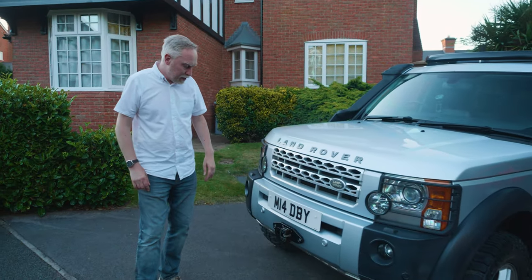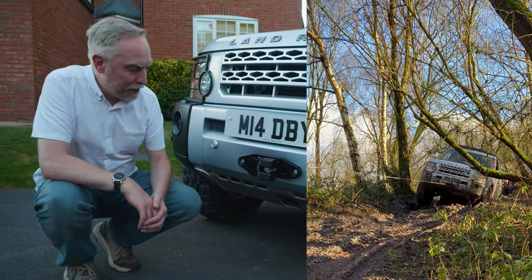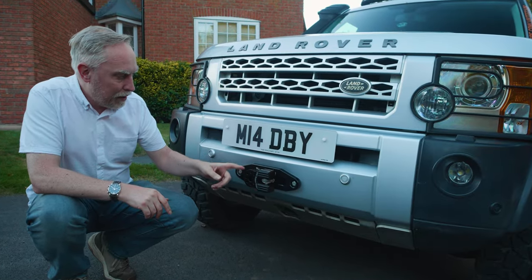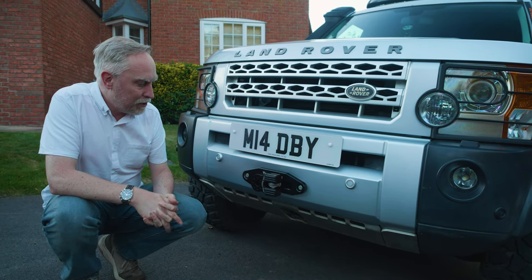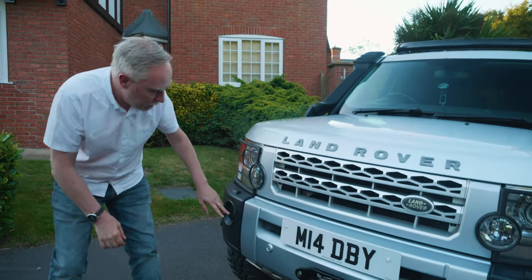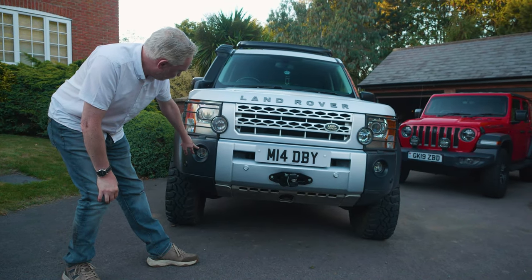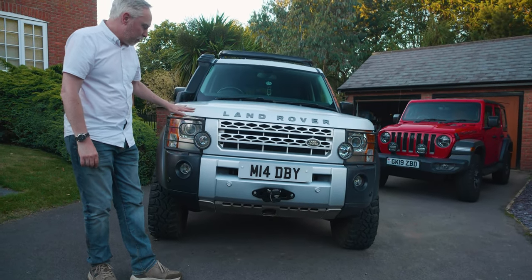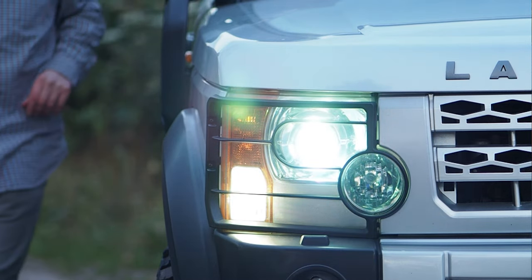Starting off around the front, you can see we've got it off-road ready. We've got the Terra Firma concealed winch tray, and we have the A12000 winch in there as well. There's a nice Kyostar shackle on the front. We've replaced the fog lights and they've both also got the LED lamps in them. Because this is the HSE model, it already comes with the Xenon headlights, which are also the cornering lights.